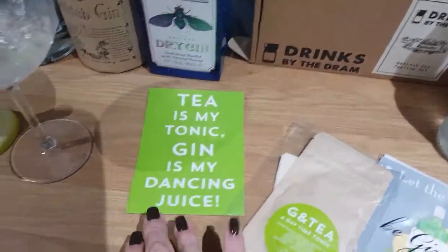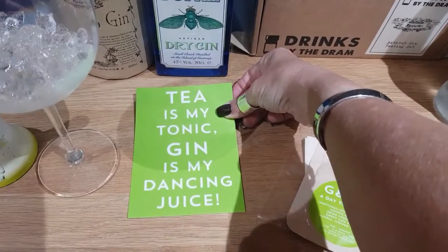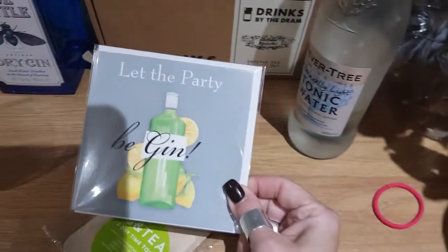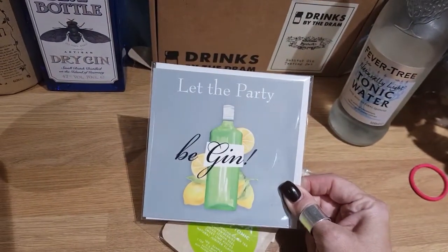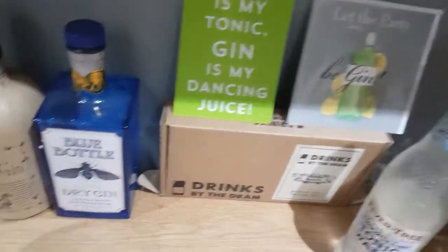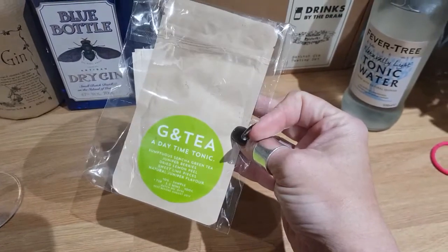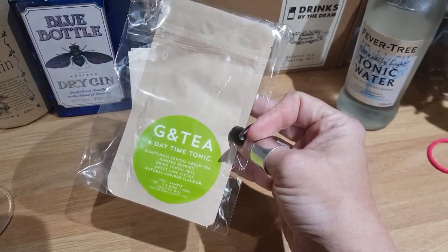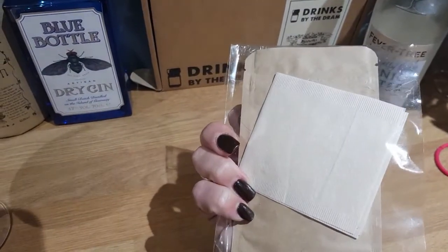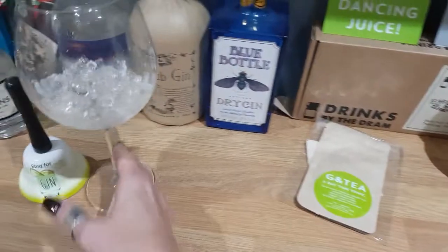Some of the fun stuff that comes with the Craft Gin Club — I've got a great postcard up here that says 'Tea is my tonic, gin is my dancing juice.' I've also got a brilliant card I bought from my friend Claire, a Phoenix card rep — 'Let the Party Begin' — and that lives up there too. And then I haven't tried this yet — it came with the Craft Gin Club. It's a G&T daytime tonic, a sumptuous blend of green tea with juniper berries and lemon peel, sweet lime pieces, and natural juniper flavours. It's a little sample tea bag, so I will try that one day.